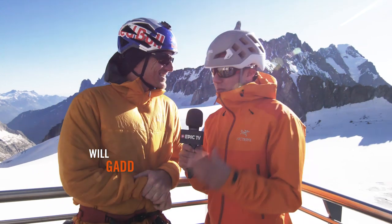Hello and welcome to Climbing Daily. Today we're at the Arcteryx Alpine Academy and I'm here with Will Gad. We've got this day where we've run away from the academy, we've taken Will, and we're going to go climb a classic route.